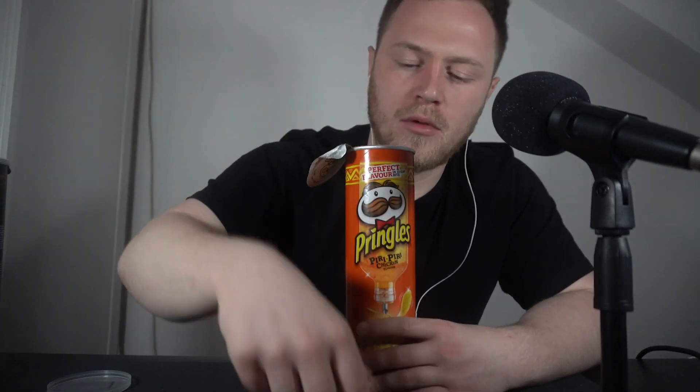That's a good one — it does taste quite peri peri chicken. Oh, this is delicious. These are really good. I absolutely love Pringles. That's really nice — it's got a little bit of peri peri spice, just a little bit but not a lot.